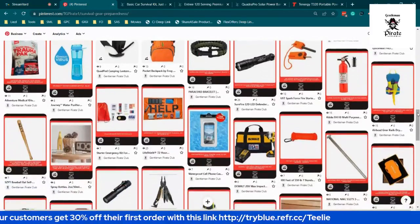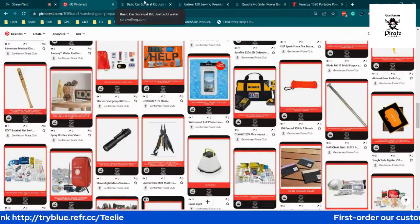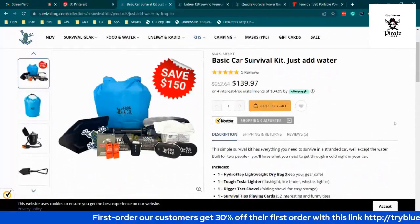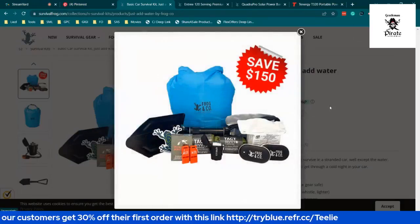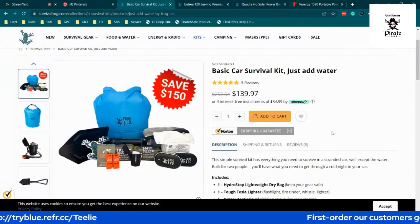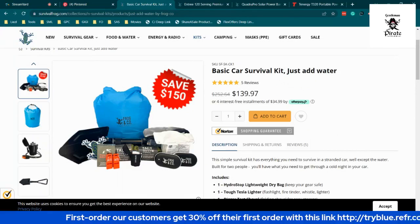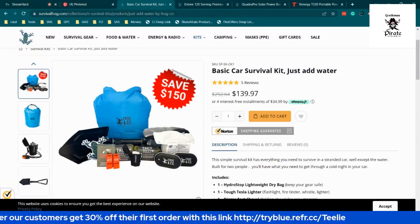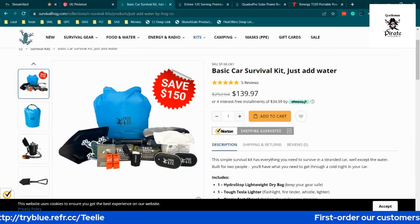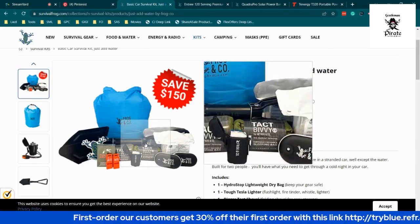We're going to review some products here, starting with the basic car survival kit from Survival Frog. It comes with different products that cost only $139.87. And I love Survival Frog because they have four easy payments of $34.99 — interest-free payments through Afterpay. If you're excited about getting prepping products and don't want to pay everything at once, you can pay over time.